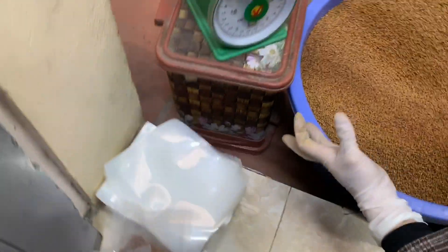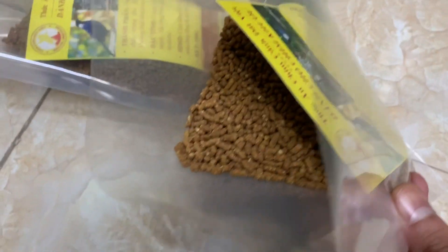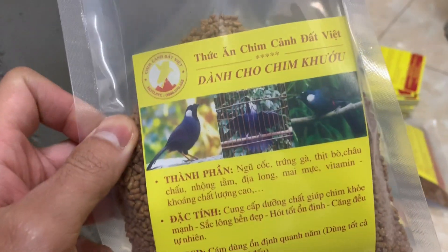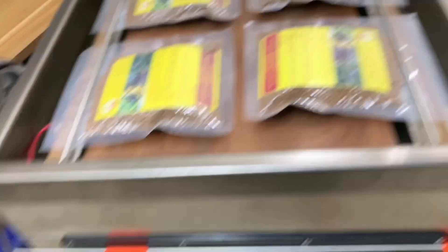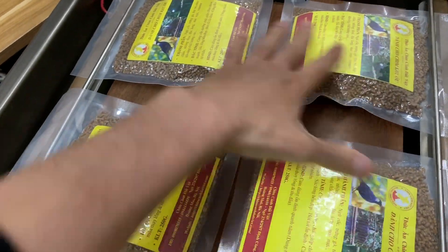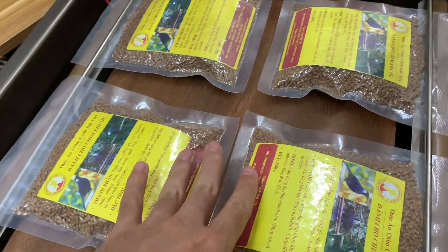Tiếp tục đóng gói cái sản phẩm tiếp theo. Mỗi một gói này mình chia thành 250 gram, đảm bảo với dưỡng chất dành cho chim khướu. Khi mà đóng gói xong rồi thành các gói như thế này, thì 1 kg là 200 ngàn, được 4 gói như thế này. Bên mình có ship miễn phí tận nhà cho các bạn.